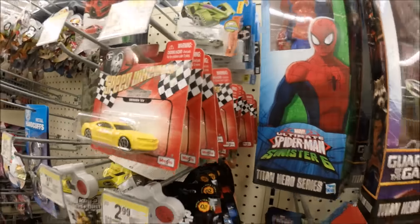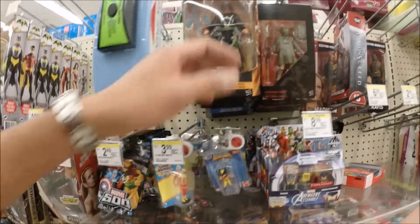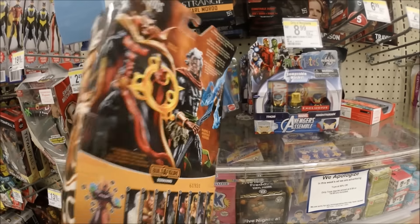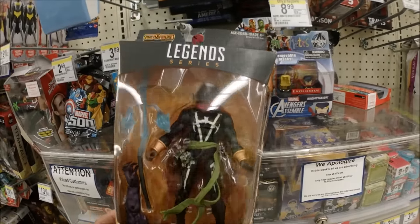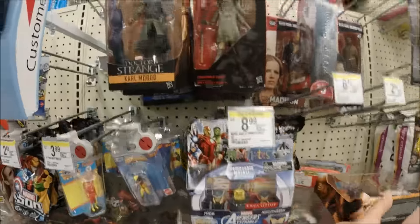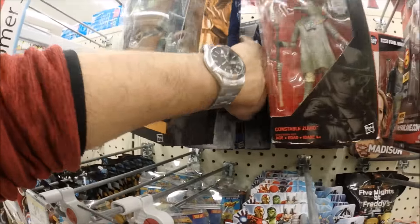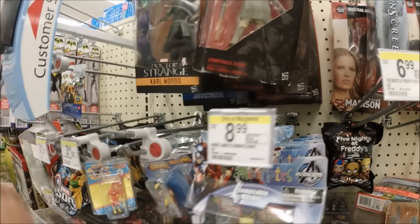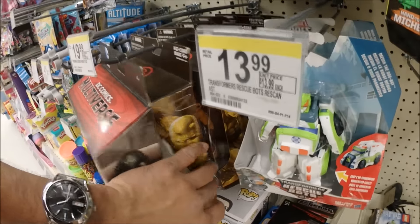There's barely nothing in there. Let's see if they still got some of the new Titan figures — nope. They got the Doctor Strange Master of Magic. They got another one here, this is called Mordo. They also got some of the old legends still — 3PO and Luke Skywalker.